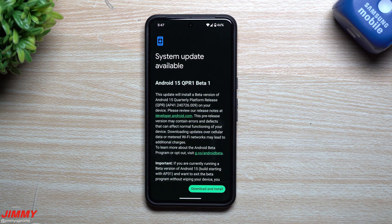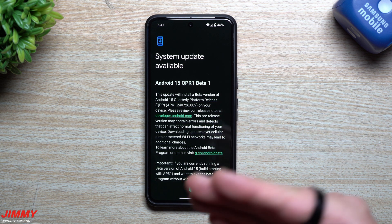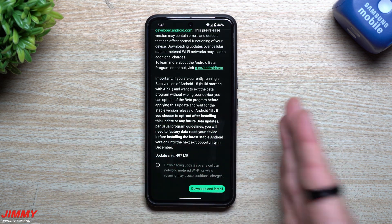I was able to easily find this update because I'm already part of the beta program — found it just through over-the-air. If you're not part of the beta program just yet, I can place a link below the video in the description where you're able to opt in to become a beta tester.